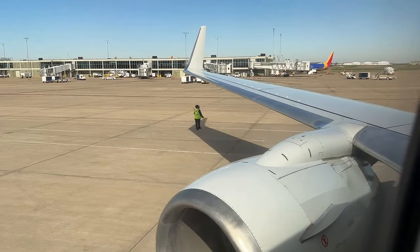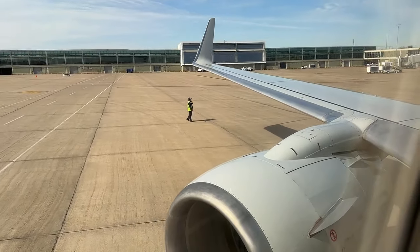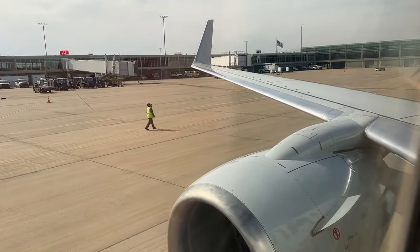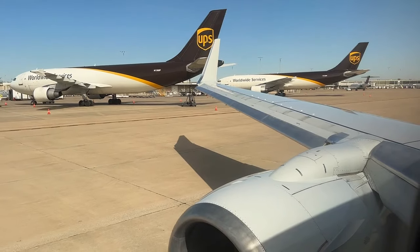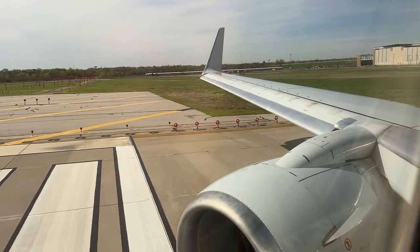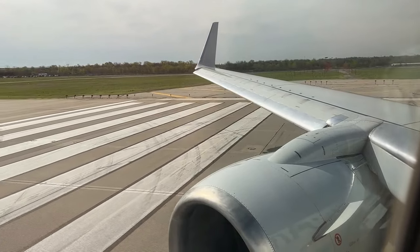I really hope you all enjoyed this pushback, and be sure to stay on the lookout for all the in-flight videos, as those will be coming out very soon. And here we go for our takeoff. I really hope you all enjoyed this takeoff with the power-up and thrust reduction, and be sure to stay on the lookout for the full takeoff videos — that will be coming out very soon.